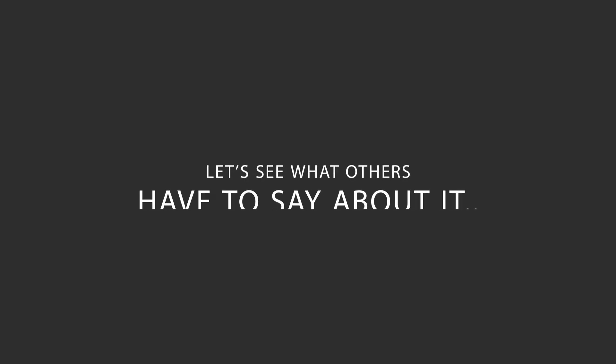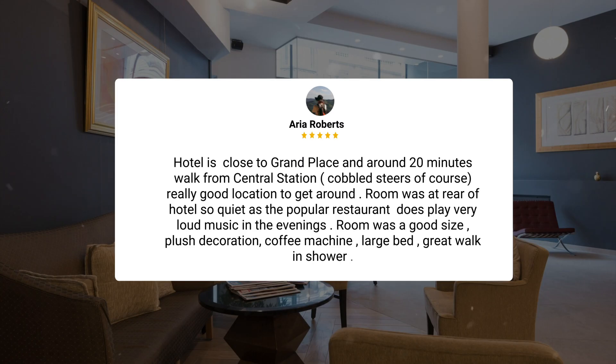Here's what other travelers have to say about this hotel. The hotel is close to Grand Place and around a 20-minute walk from Central Station — cobbled streets, of course. Really good location to get around. The room was at the rear of the hotel, so quiet, as the popular restaurant does play very loud music in the evenings. The room was a good-sized with plush decoration, a coffee machine, large bed, and great walk-in shower.